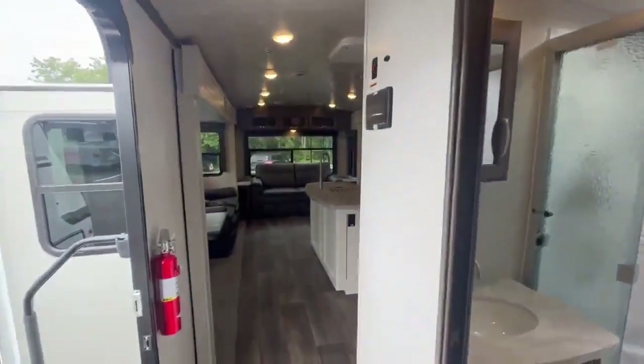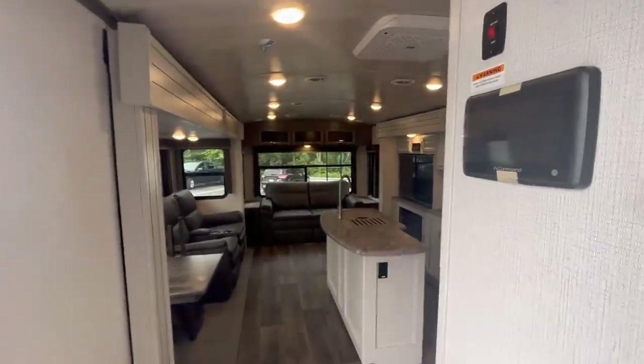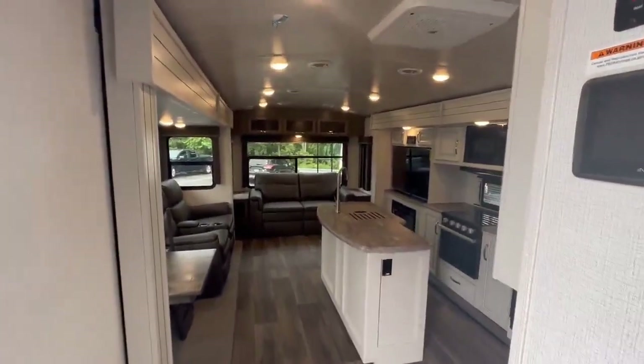If you guys want to see this unit, it is the 2023 Cougar 33 RLI. If you want to give me a call at Camping World of Hamburg, my name is Scott.